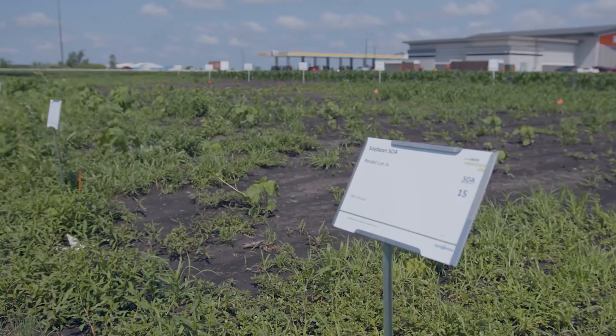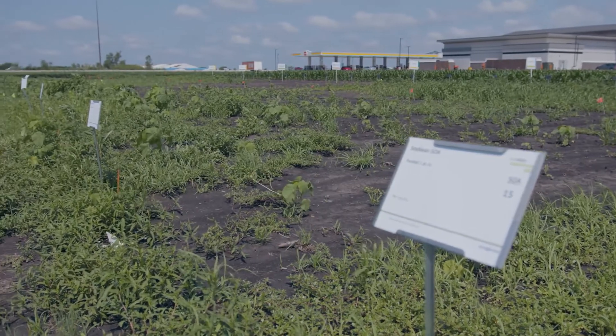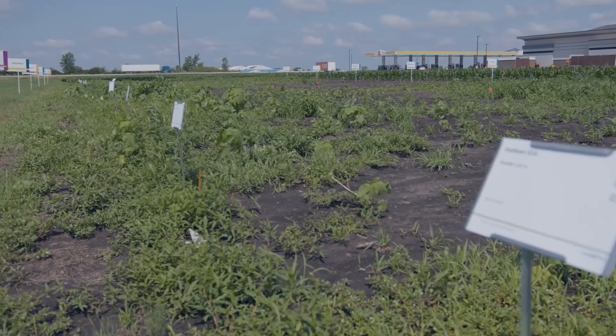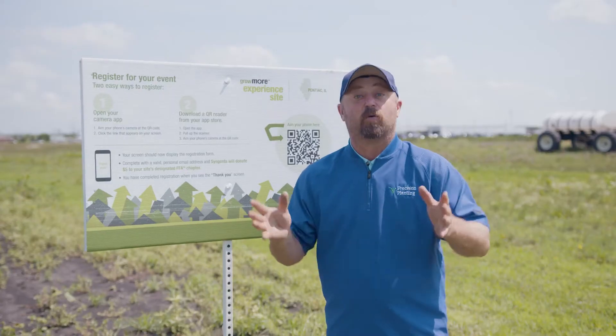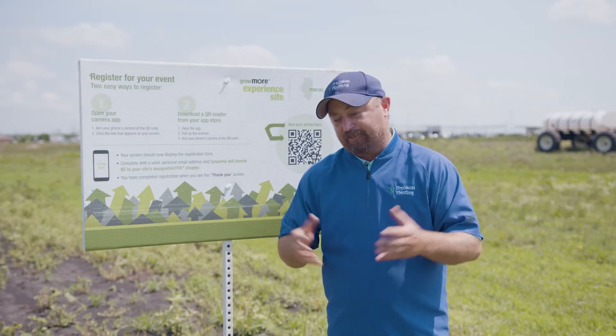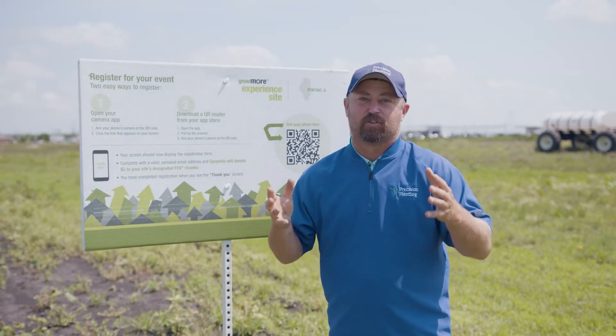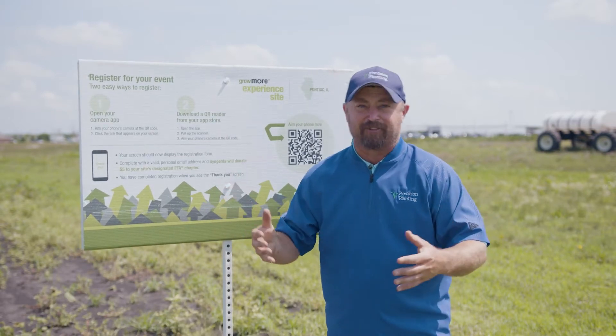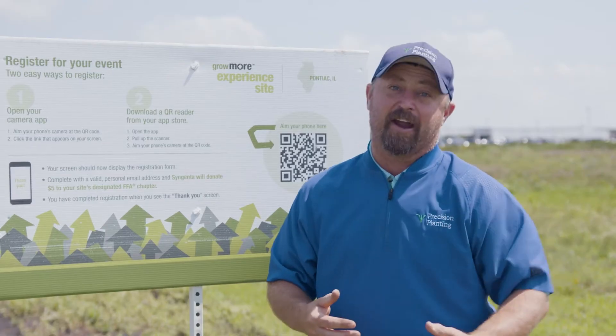There are some big challenges out here with some of these herbicide programs where they're failing. Others are working very well — that's what we want to concentrate on. Those are the ones we want to learn from and use in our farming operations at home. Today's Inside PTI agronomy tip of the day is: in our farming operations, it's so critical to know what herbicide platforms are available, which programs are offering the best control, and what are the costs of these programs.